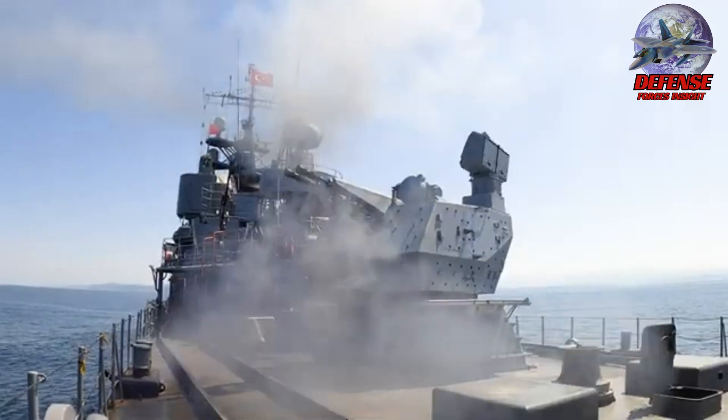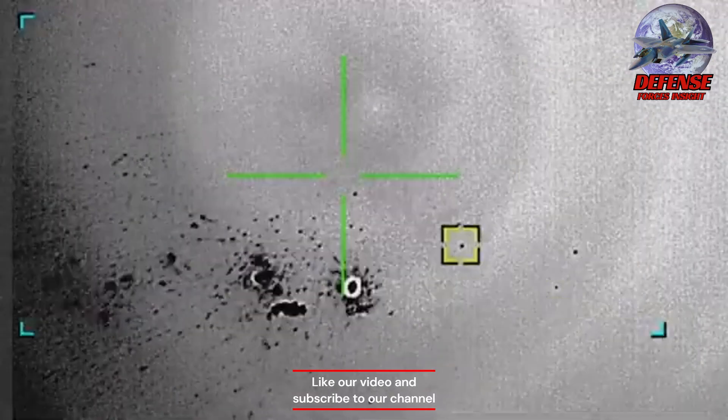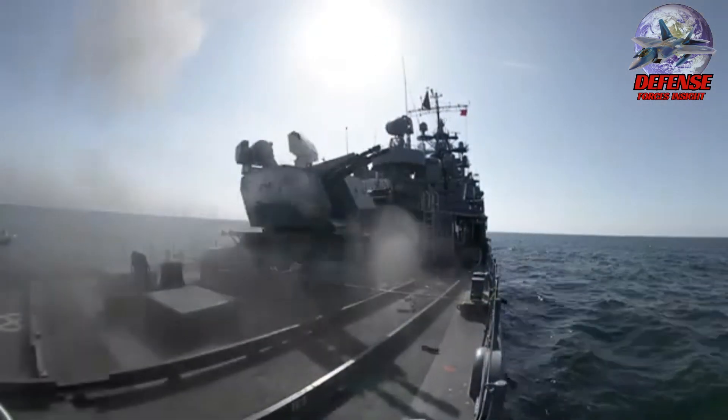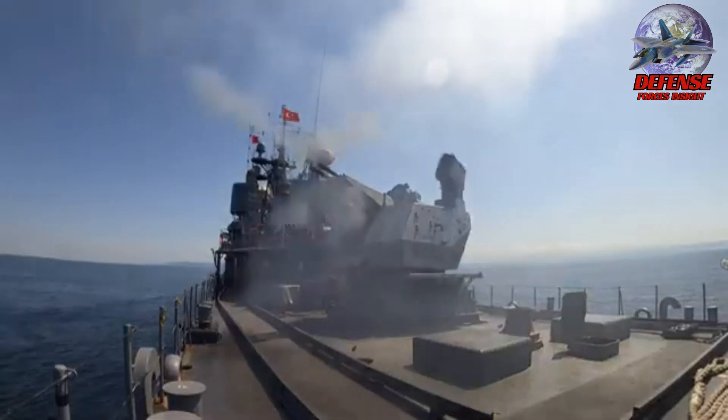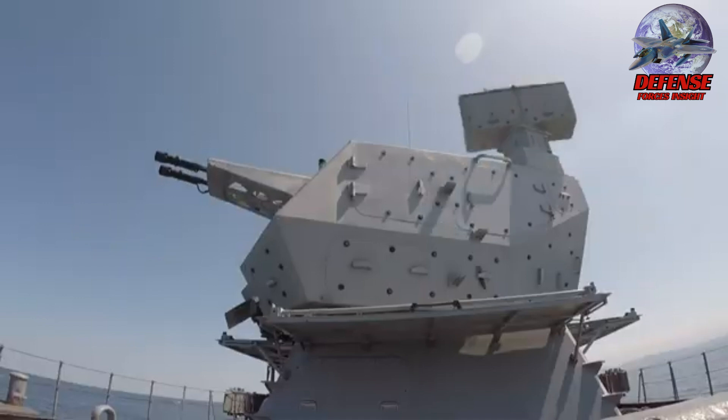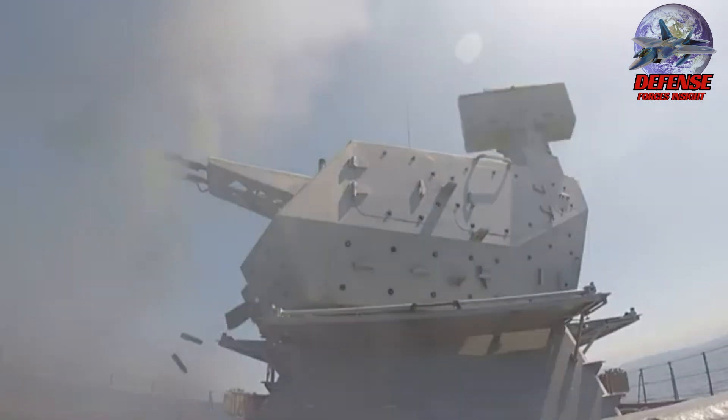Gaktaniz also defends against unmanned aerial vehicles (UAVs), asymmetric surface threats, and small boats. The Gaktaniz CIWS features a twin 35mm cannon system. This rapid-fire cannon delivers a high volume of ammunition to effectively engage incoming threats.